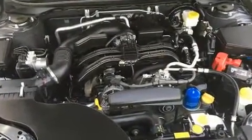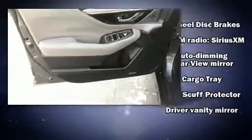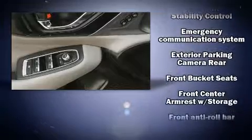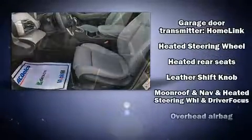Subaru ensures the safety and security of its passengers with equipment such as dual front impact airbags with occupant sensing airbag, traction control, brake assist, a security system, and four-wheel disc brakes with ABS. This car was designed with safety in mind, allowing you to drive with even greater assurance.